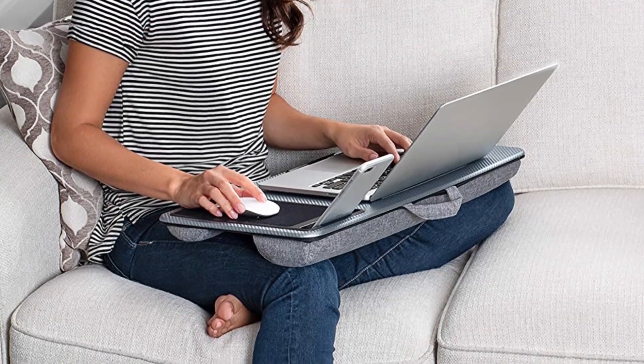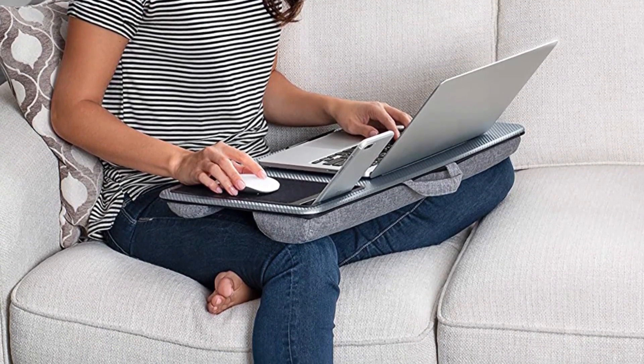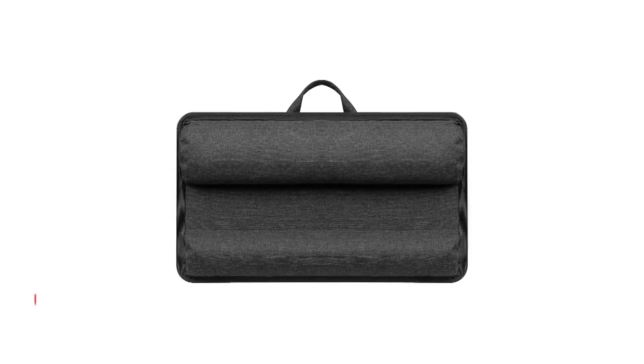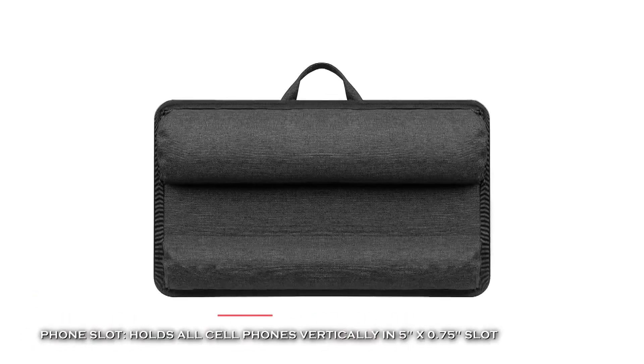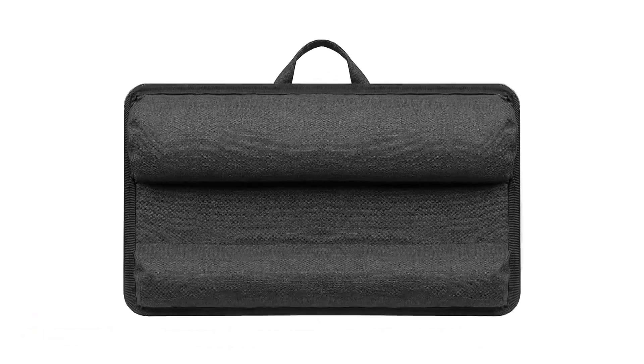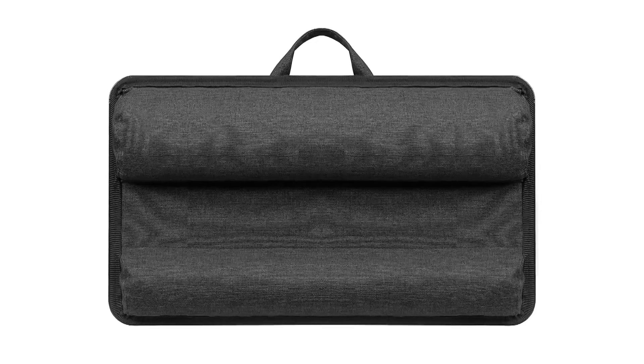It has a phone slot that can hold most phones vertically or horizontally and provides you with more work surface to work conveniently and efficiently. Furthermore, its innovative dual bolster cushions create a stable workspace and reduce the heat in your lap.